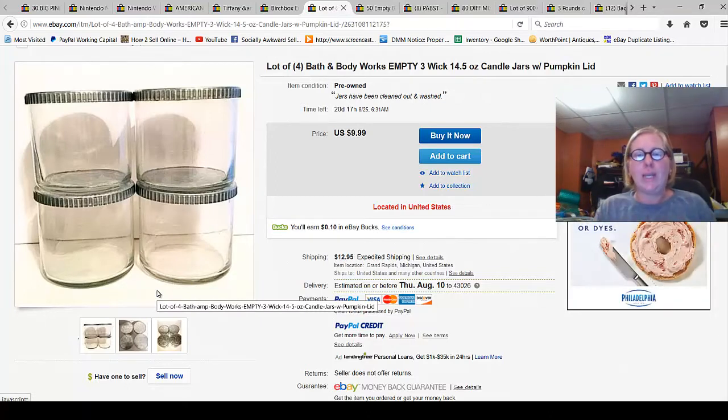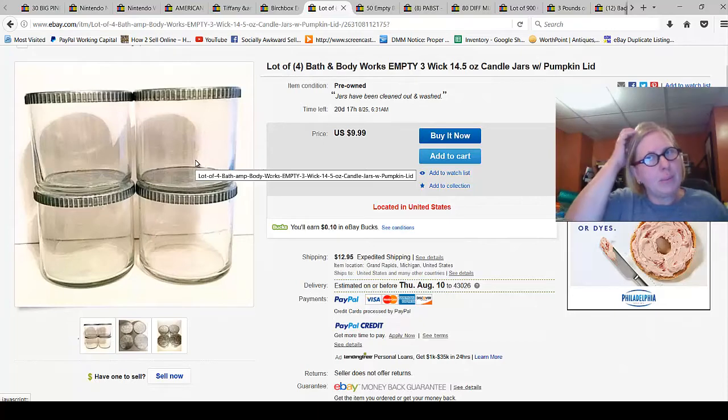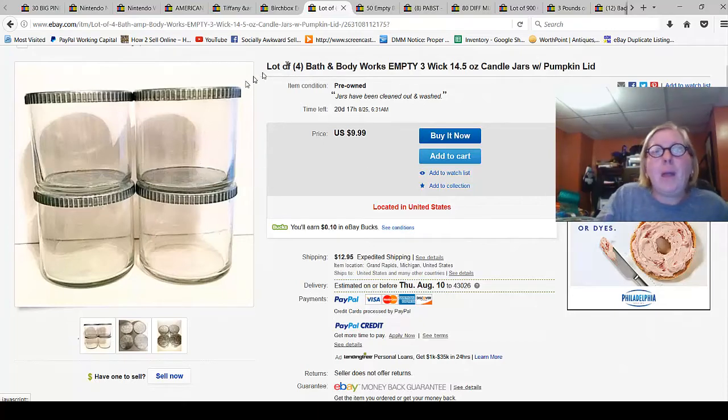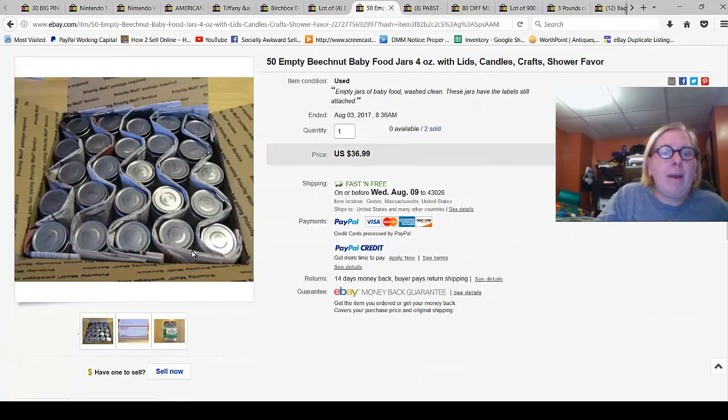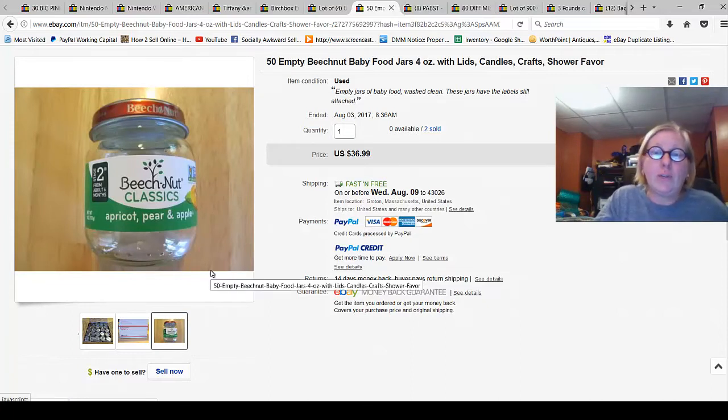Empty Bath & Body Works Wick candle containers sold for $9.99 plus $12.95 shipping — and you can sometimes buy three candles for $22 on special. Empty baby food jars: 50 of them sold for $36.99 with free shipping. They probably didn't make a huge profit because of the weight, but it's something that would otherwise be thrown away or recycled that somebody will use for crafts.